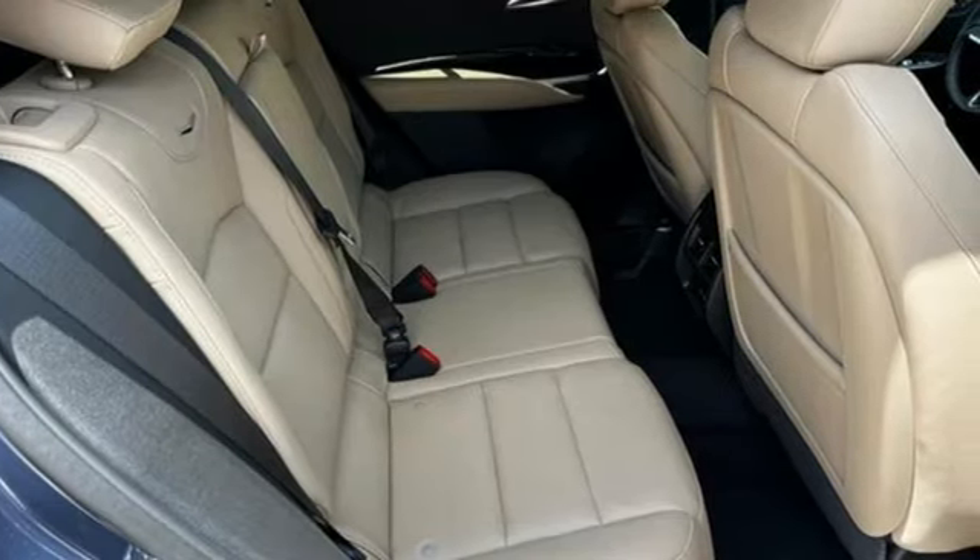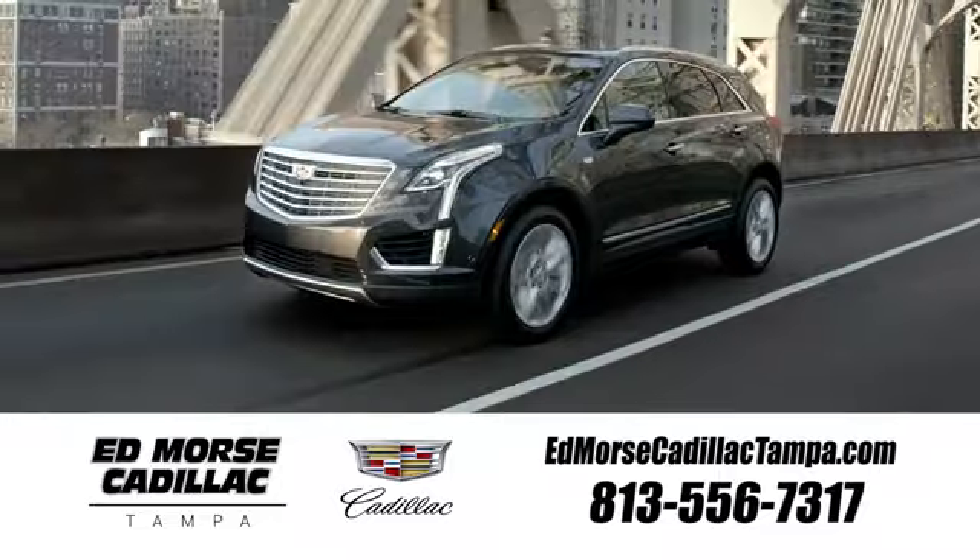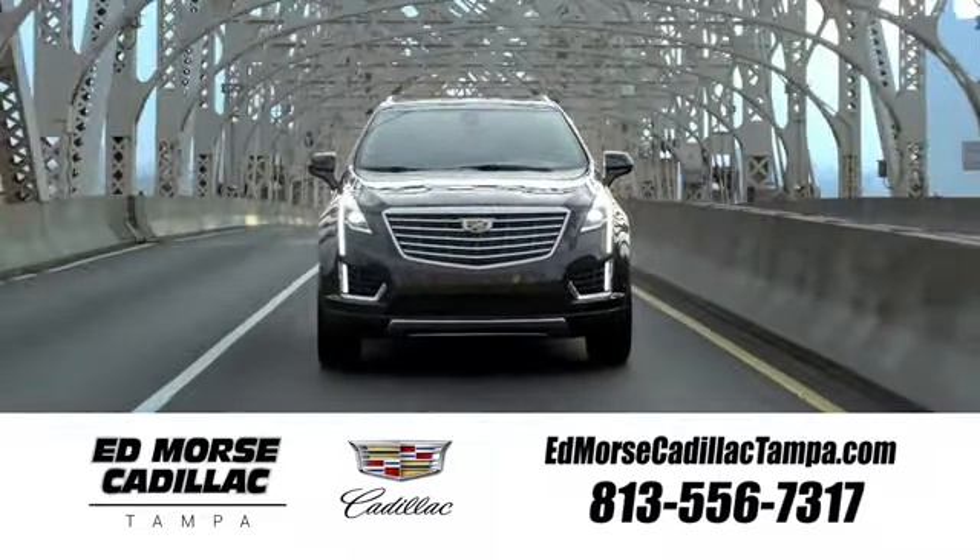For over 100 years, Cadillac has dared to drive the world forward. The time is now — see it for yourself today. Visit our website at edmorsecadillactampa.com or call us today.